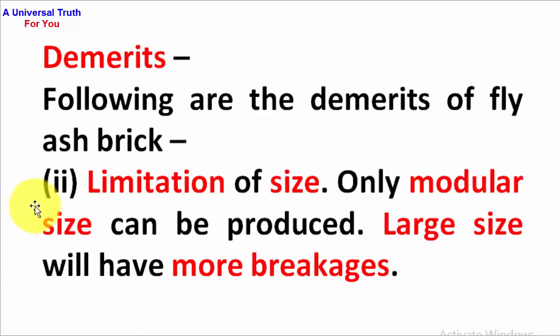Second point: limitation of size — only modular size can be produced. Large size bricks will have more cracks.